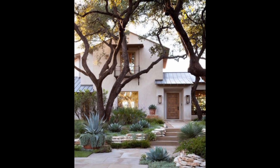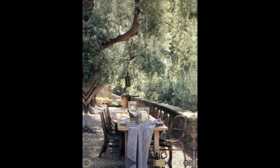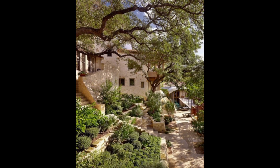Transform your outdoor space into a Mediterranean paradise. In this video we'll unveil stunning garden ideas inspired by the beauty of the Mediterranean. Get ready to elevate your garden oasis with vibrant flora, rustic charm, and timeless elegance.